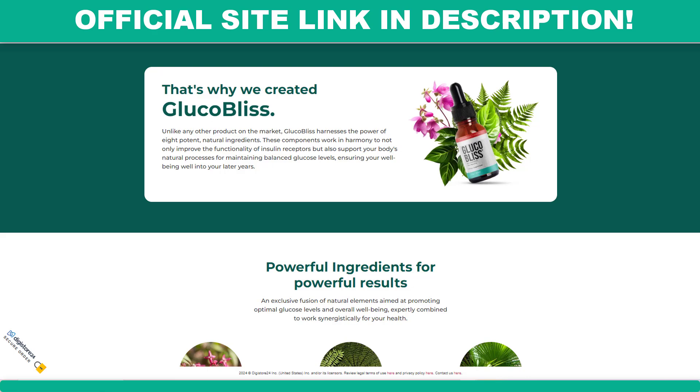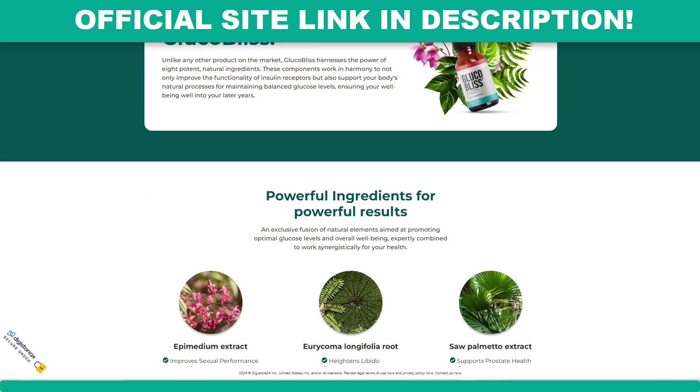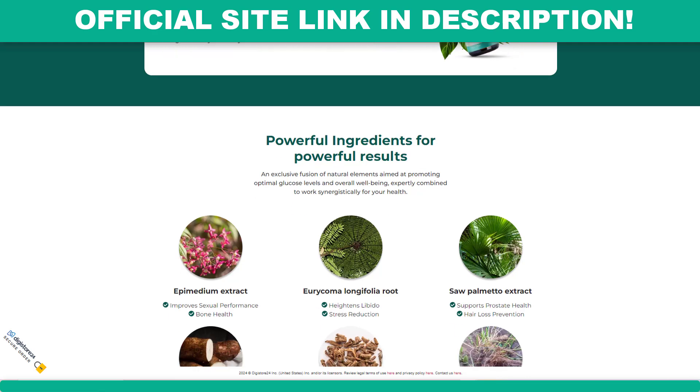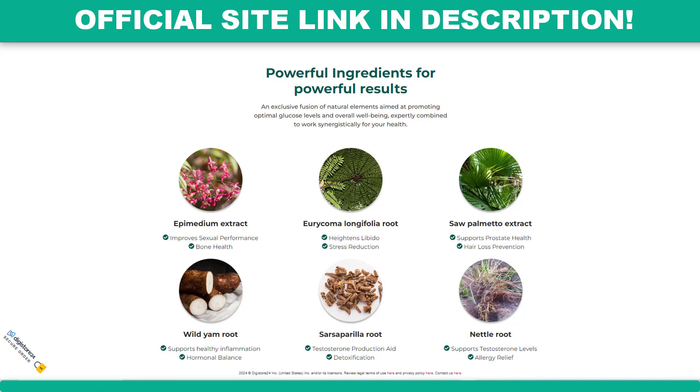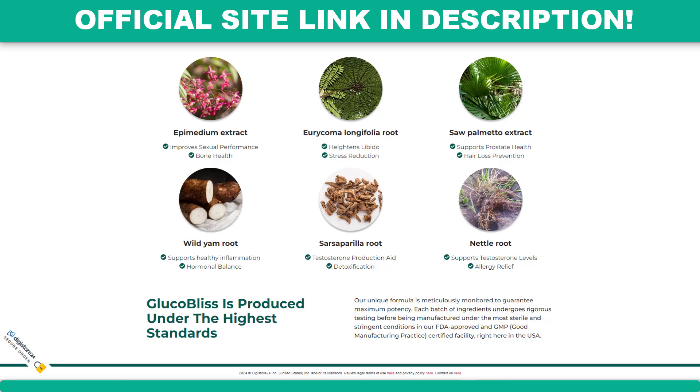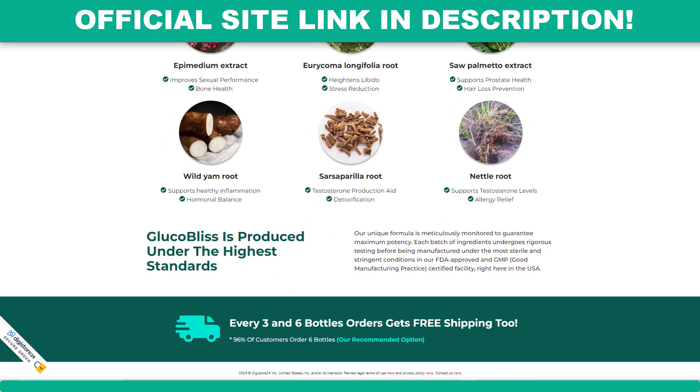Now I'll tell you what Glucobliss is and if it really works. Glucobliss is a food supplement designed to support healthy blood sugar levels. It is formulated with a blend of natural ingredients that work together to increase insulin sensitivity and promote balanced glucose levels. The main purpose of the supplement is to help individuals control blood sugar without the need for harsh chemicals or medications.